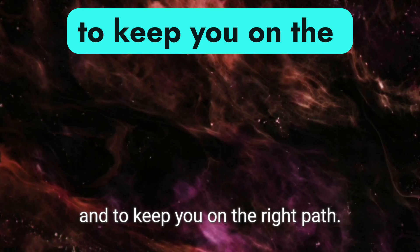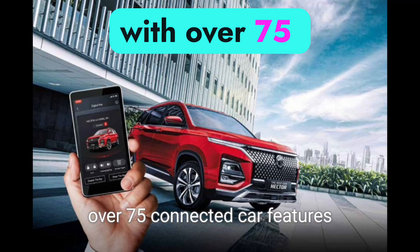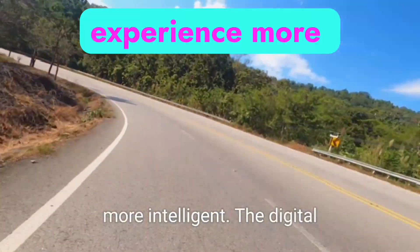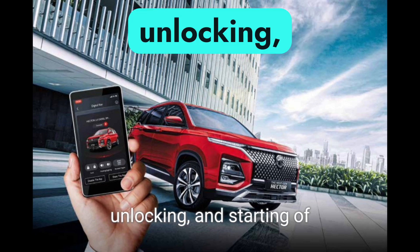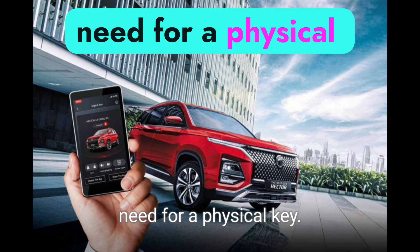And to keep you on the right path, the next-gen Hector is equipped with over 75 connected car features to make your driving experience more intelligent. The digital Bluetooth key allows for seamless locking, unlocking, and starting of the vehicle without the need for a physical key.